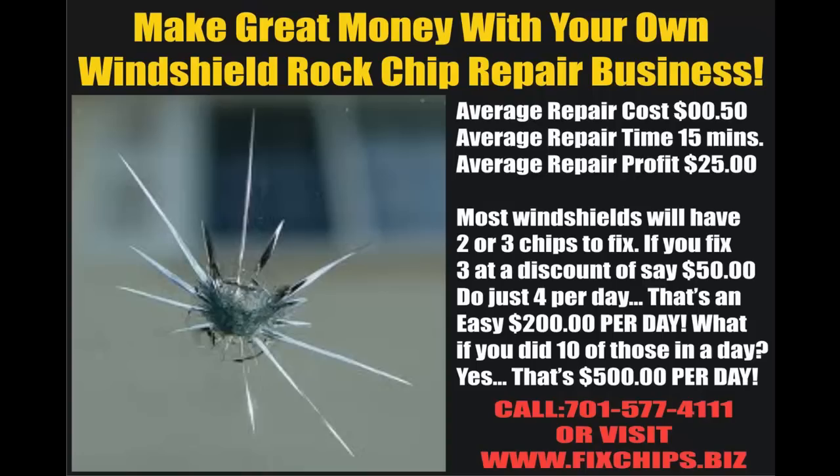Most windshields, if they've got one chip in them, they'll usually have two or three sometimes. If you have a windshield that has three chips, for example, and you fix all three of those for a discount, you'll see $50. You do four of those per day, that's an easy $200 a day.